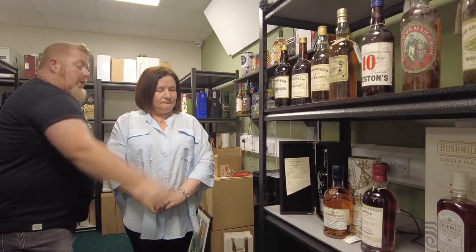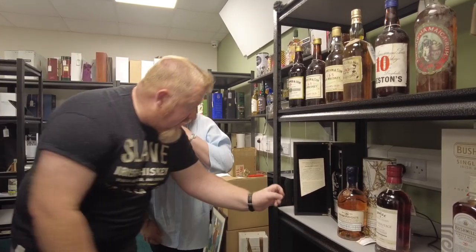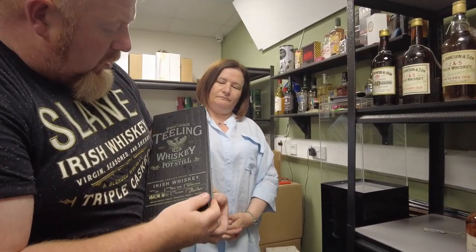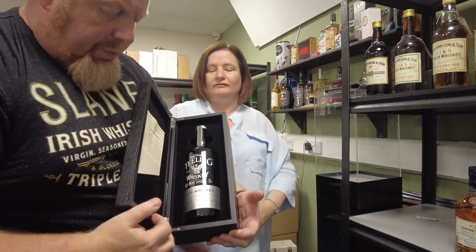And then I missed this the other day — the Tealing pot still. That is the Tealing Tribe, done for the Tealing Tribe — essentially staff, suppliers, and all that sort of stuff. Only a hundred bottles of that — this is bottle number 46. And the lads just knock it out of the park with their presentation. It's just gorgeous, even down to the hinges — everything, they just do it right. It's beautiful.